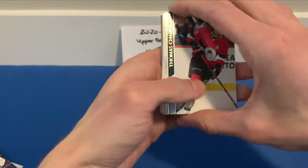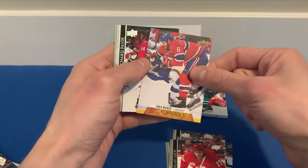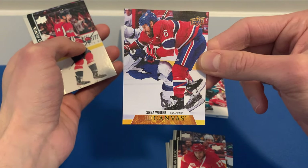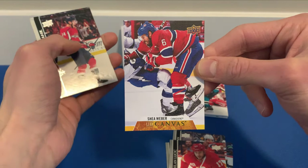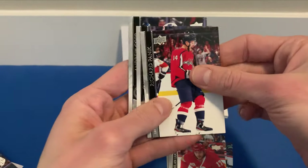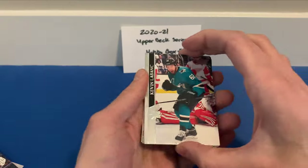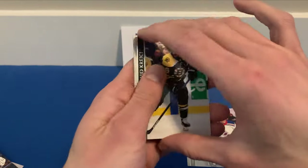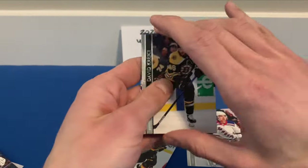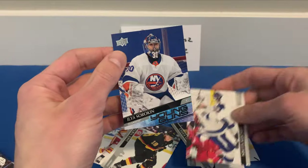Some damage to the corners there. Thomas Chabot, Antoine Roussel, Sean Monahan, Milan Lucic, and a Shea Weber UD Canvas — that's a very funny picture, he looks like he's in pain. Judging by the position of the opponent's legs, you can only imagine where he's feeling that pain. Richard Panik, Andrew Copp. Here we go — last pack, last Young Guns. Can we get something good? Kevin LeBlanc, Chris Kreider, behind those we got Mangiapane, Derek Ryan, and Jake Virtanen.